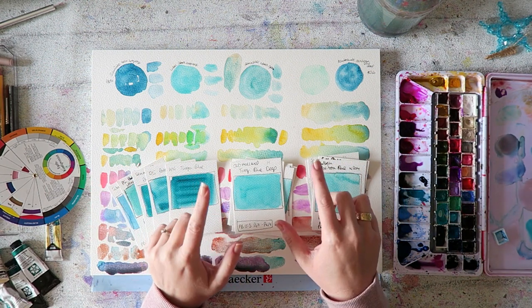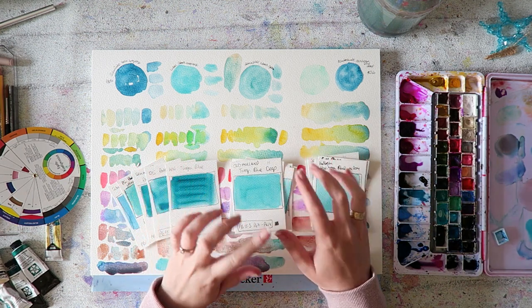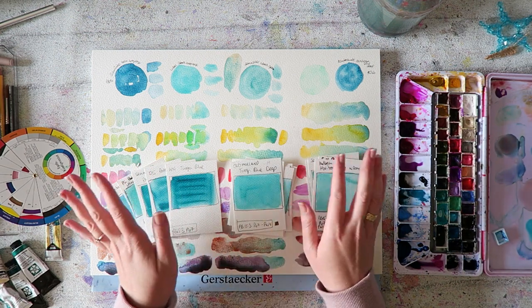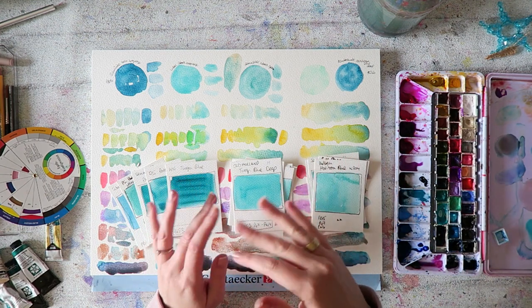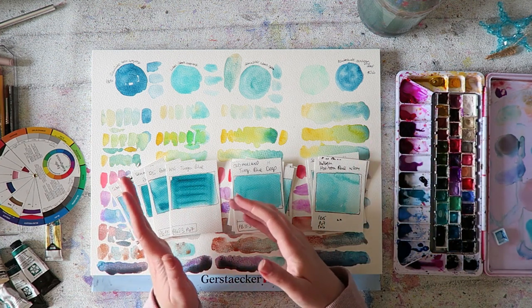I want to share with you the turquoises that I currently have in my palette, and also show you similar versions. You absolutely don't need to buy the ones that I have.